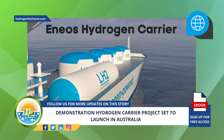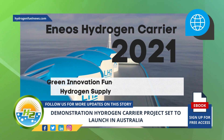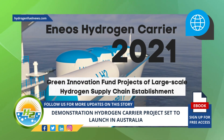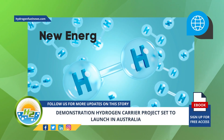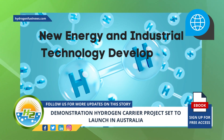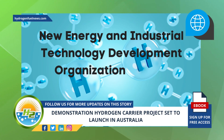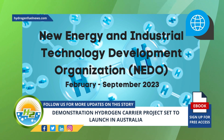The Eneos hydrogen carrier was first demonstrated in 2021 as part of the Green Innovation Fund Projects of Large-Scale Hydrogen Supply Chain Establishment, a project commissioned by the New Energy and Industrial Technology Development Organization, NEDO. The full-scale production in the current pilot project will begin in February and continue through September 2023.